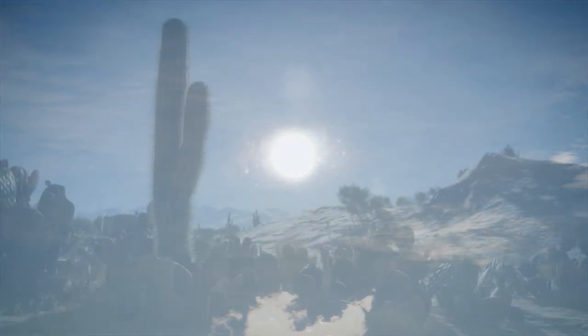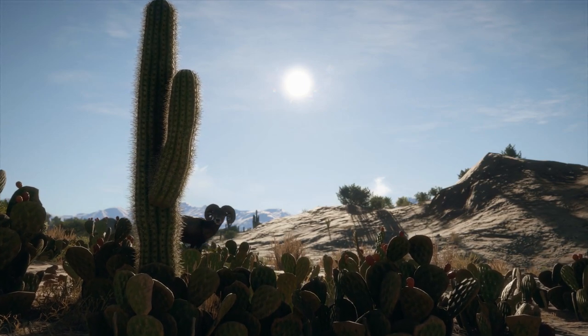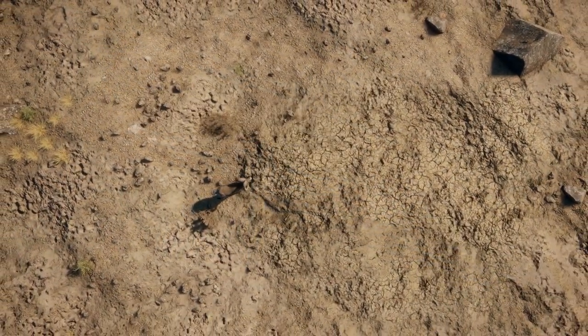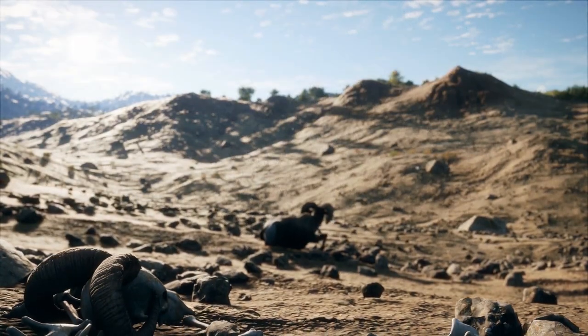Hi, this is Ron McTube today on Hunter: Call of the Wild where we take our very first look at the brand new reserve we've all been waiting for for quite a while. It's a Mexican themed reserve called Rancho del Arroyo — what an amazing looking map.